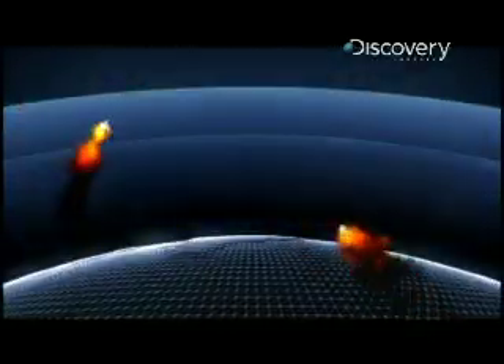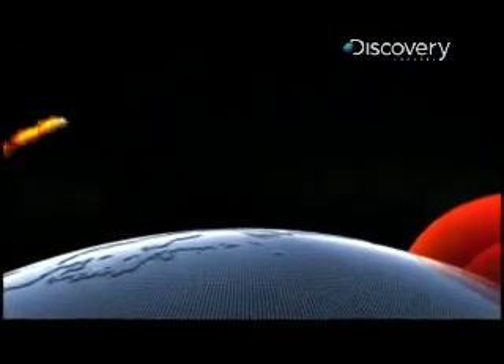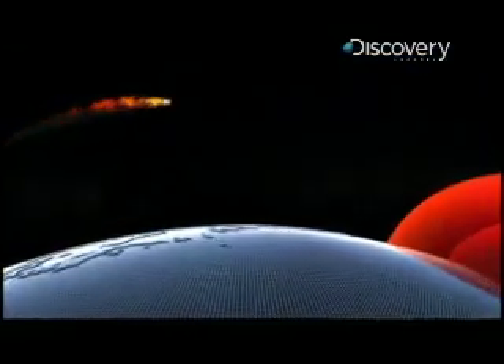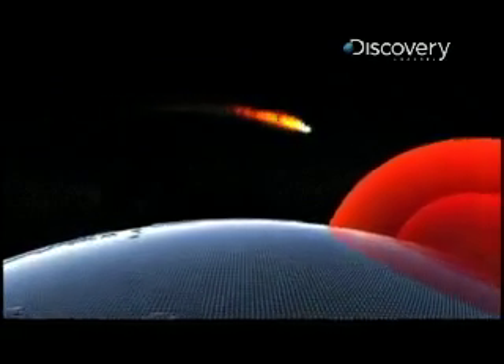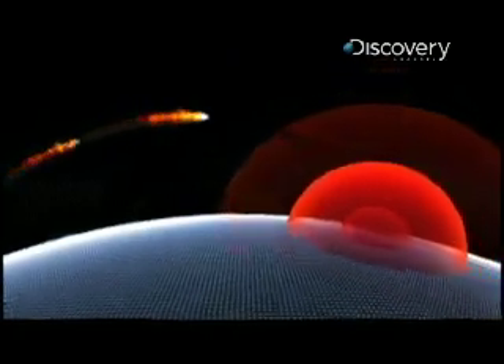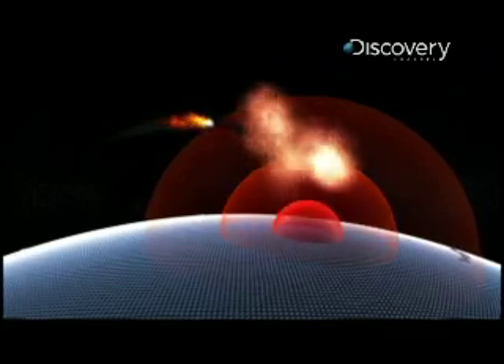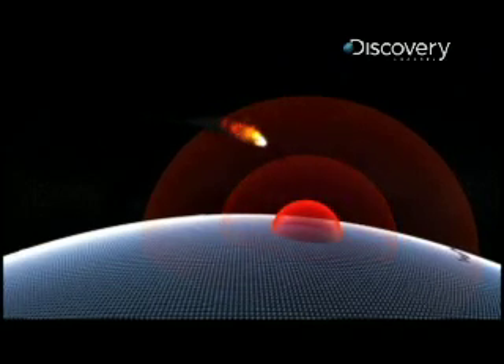THAAD is part of a three-layer missile defense network. The first line of defense comes from the Aegis rocket, designed to knock out an incoming ballistic missile in space. If that fails, THAAD intercepts the missile just as it re-enters the atmosphere. The final layer of defense is the short-range Patriot missile.